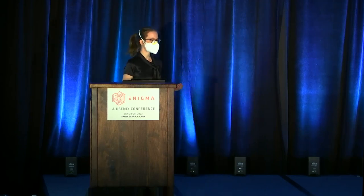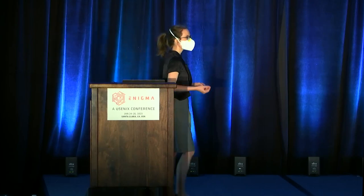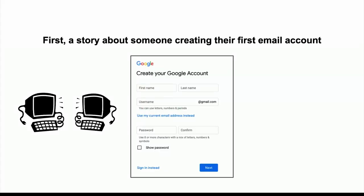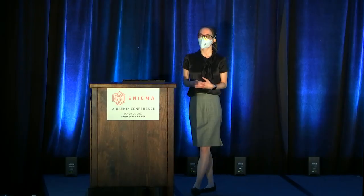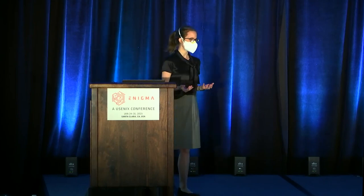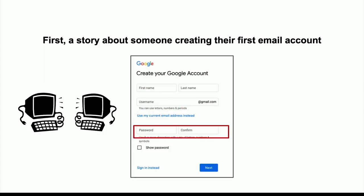At her direction, I typed in her first name and last name. We made her a username. Then we got to the password part. I felt uncomfortable about typing in a password for her, but she insisted because typing was difficult — she had a hard time creating capital letters, which Google may have required at the time. So I said, okay, let's make you a password. And she said, no, it's okay, I already have one. Then she gave me a four-digit number.